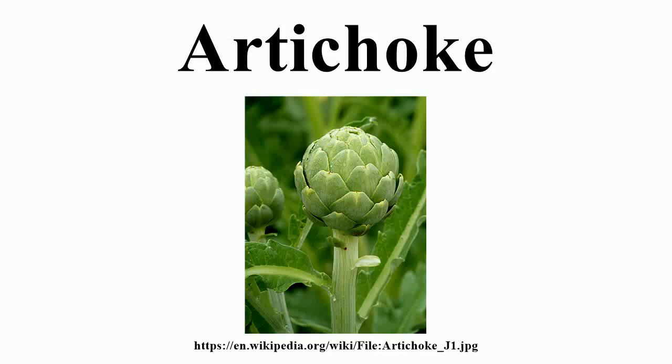The globe artichoke is a variety of a species of thistle cultivated as a food. The edible portion of the plant consists of the flower buds before the flowers come into bloom. The budding artichoke flower head is a cluster of many budding small flowers together with many bracts, on an edible base.